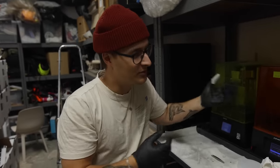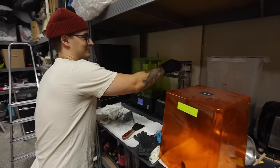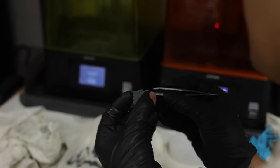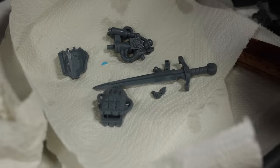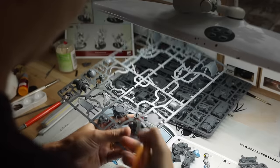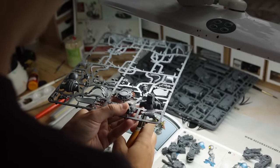It looks like the 3D printer has survived. I always hate 3D printing because sometimes they fail and sometimes they don't, and you never know when. The parts look so freaking good. Once all of the bits were out of the 3D printer, I got started building the main body, putting all of the bits together without glue just to get a better understanding of the model as a whole. Then the re-posing started.